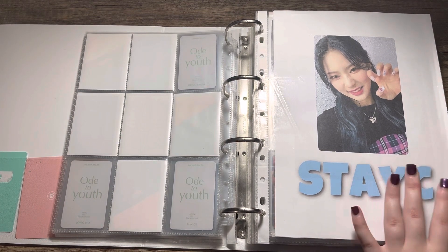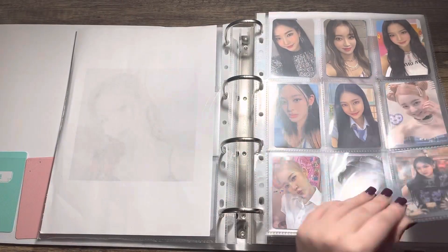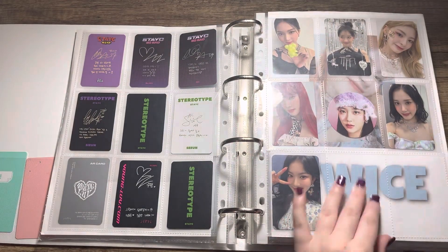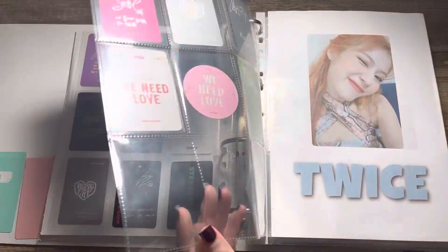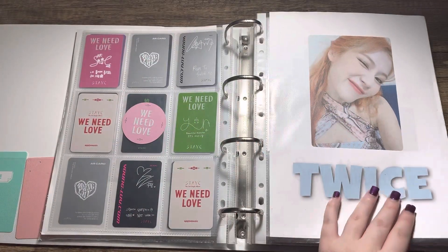Then we have Stayc, who I just collect their Korean albums all versions, but for photocards I just tend to keep who I pull — but it could change in the future, you never know. Then these are Apple Music pre-order benefits that I got with my albums, which were not included in the listing.